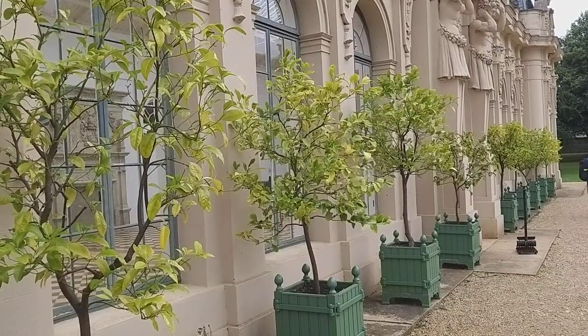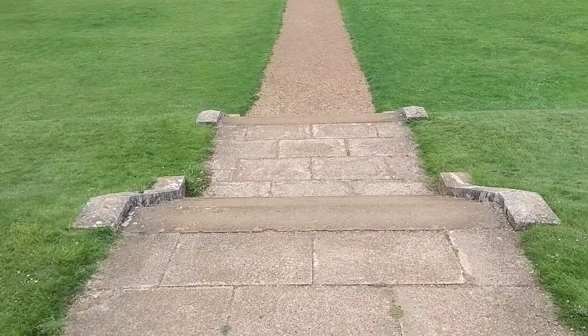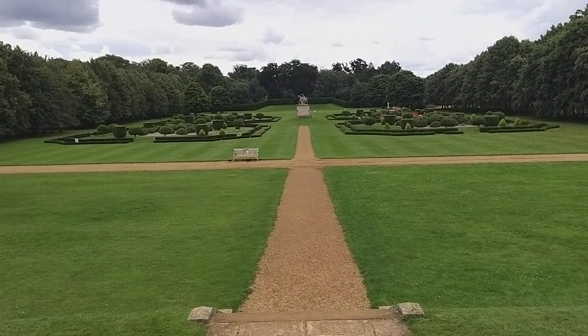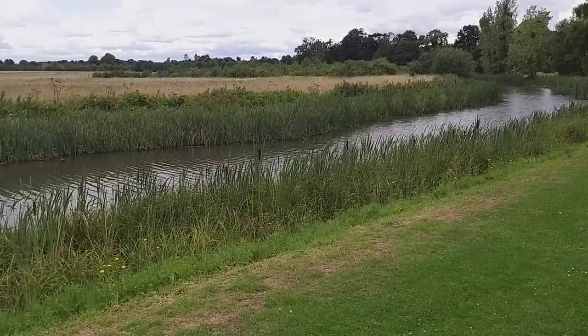Not oranges inside but a few plants outside. Perhaps this is some of Brown's work.